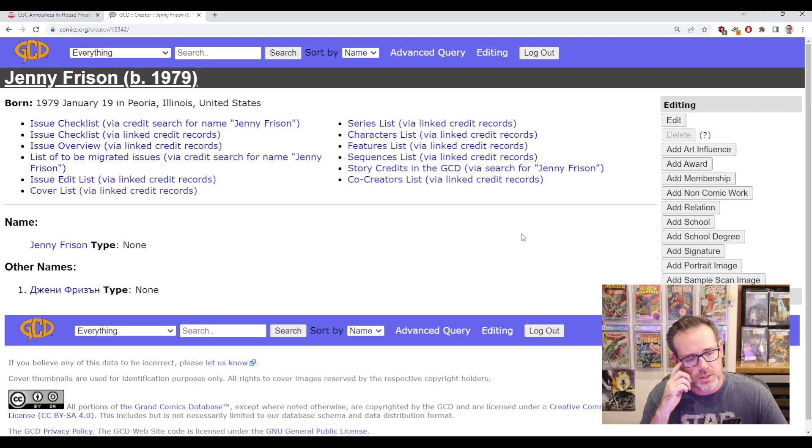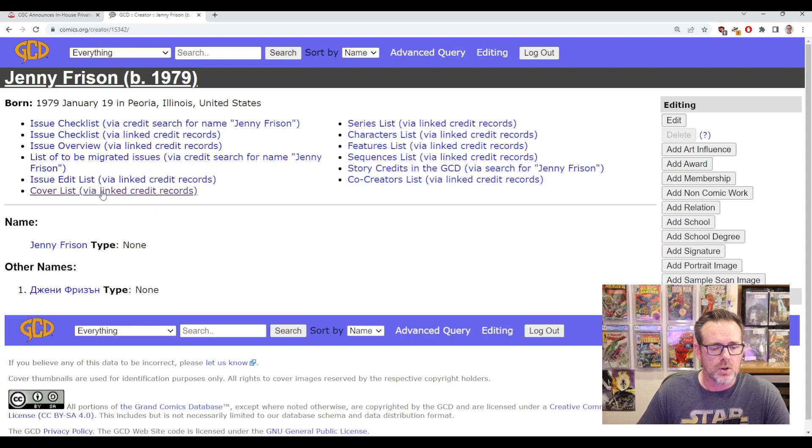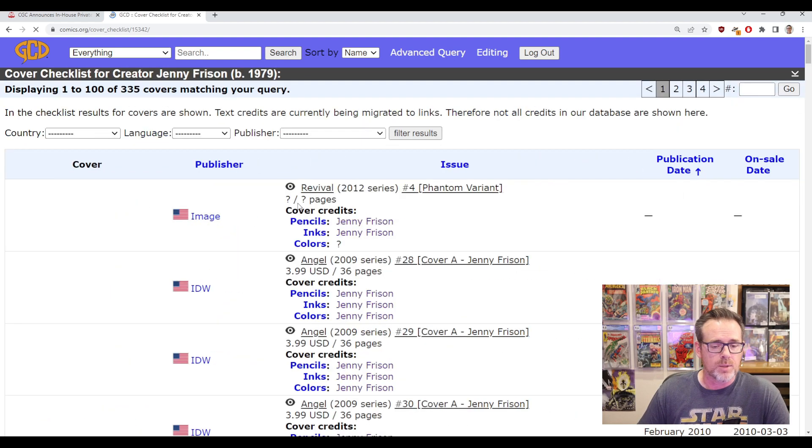We're going to click on the creator name and what we want is just the covers. The Grand Comics Database — GCD — has already created a report called Cover List via Linked Credit Records. You can see where you could run other reports where she's credited within a series or maybe for the creation of a character, but I use this Cover List one and that's basically it.